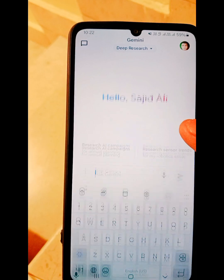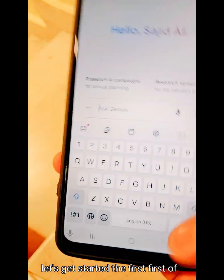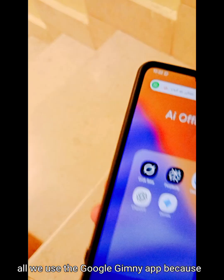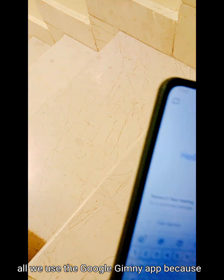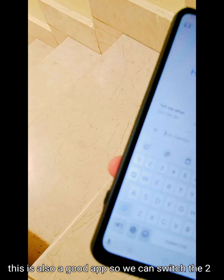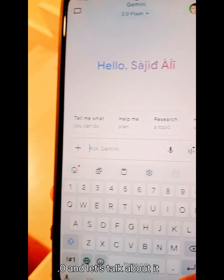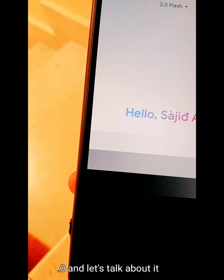First of all, we use the Gemini app because this is also a good app. We can switch to Gemini 2.0 and let's talk. Hello Gemini, how are you?